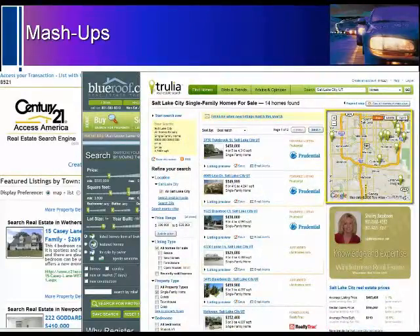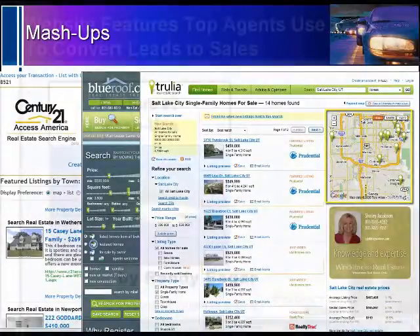Of course, Trulia is well known by most of you and has a wonderful database of listings all across the country.